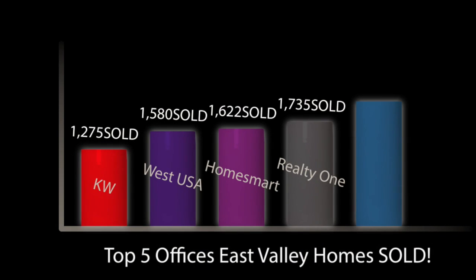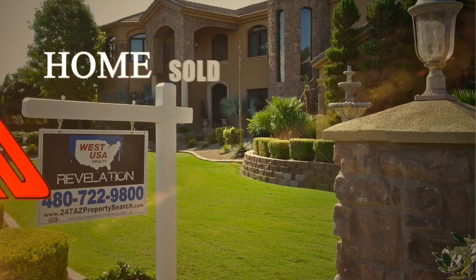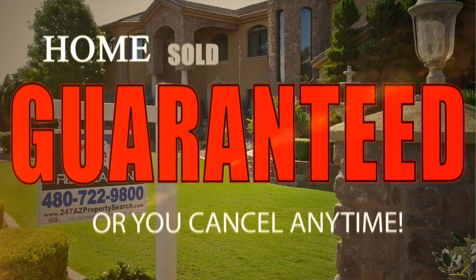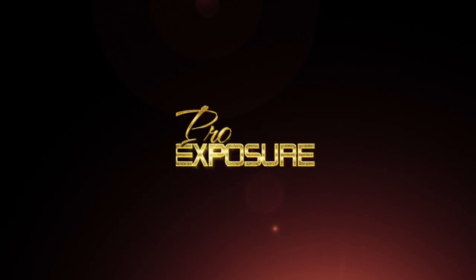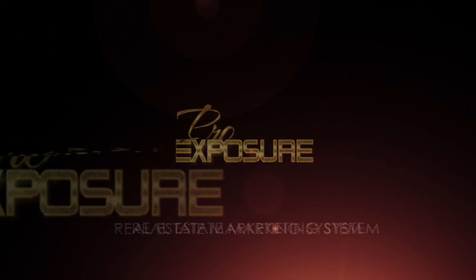We are one of the top brokerages in the country and the number one office in homes sold for the last four years, and we guarantee our work, or you can cancel anytime. We love what we do, and it shows. Simply put, ProExposure is proven to be the most effective solution available in selling properties faster and for more money.